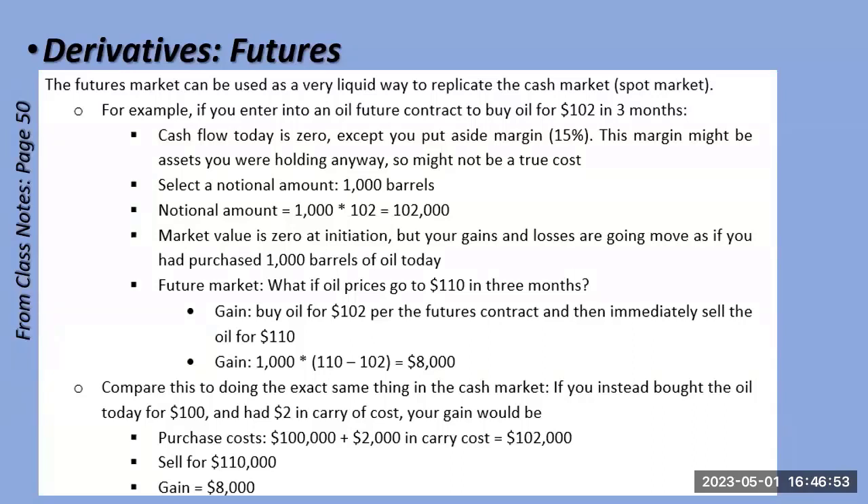With futures, your gain or loss reflects the notional amount even though you don't actually own the physical barrels — the change in market value is as if you did. That's why the concept is called notional: it's a strange but extremely important concept in derivatives.